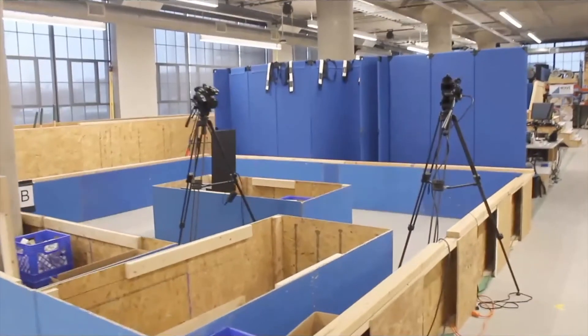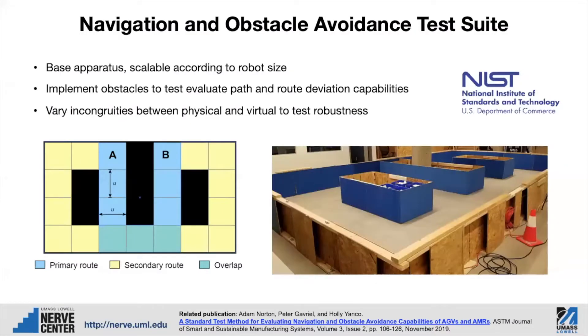This is a test apparatus that we're working on — some work with NIST to develop standards to test robots for manufacturing floors. We're actually developing a navigation obstacle avoidance test suite so that we have a robot that has a map of the environment, and we're trying to measure what happens when we change that map. How does the robot adapt to changes in the map, whether they're temporary or permanent?